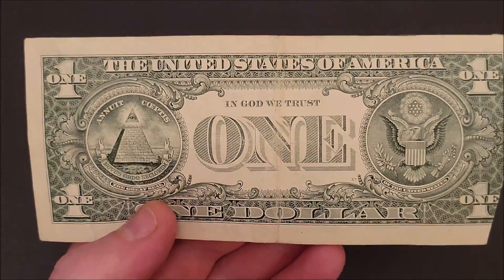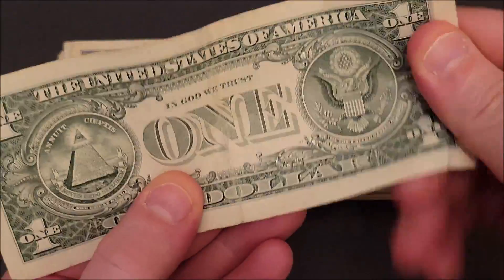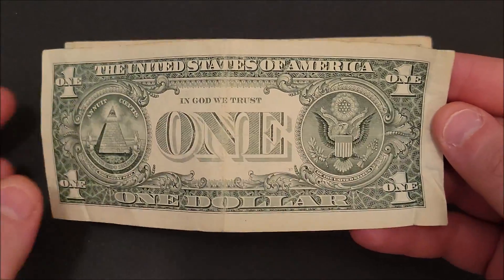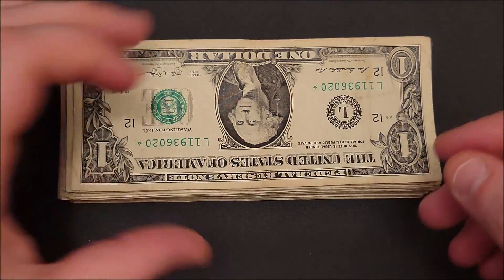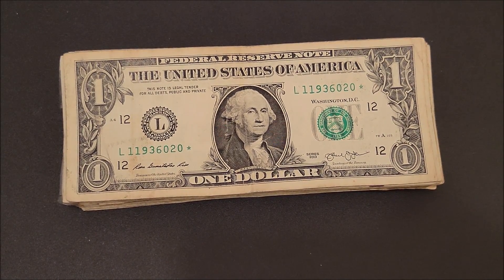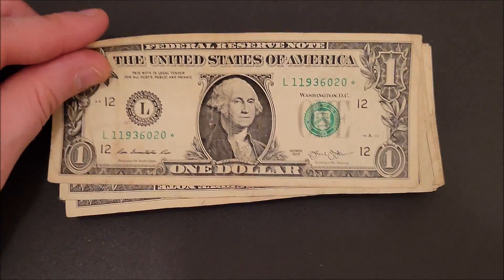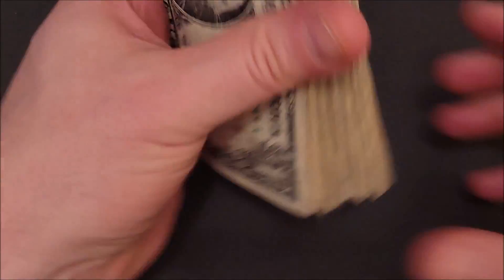Too much damage in the middle here to tell if anything's up with it. It would have been sweet if it was a printed fold - be super valuable. It's actually shifted over a bit but not enough to be an error. Hey - a little star note! Love star notes. This one doesn't have a fancy serial number to it, but I'm definitely going to hold on to it just because I like star notes.